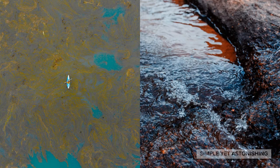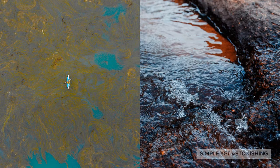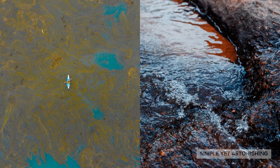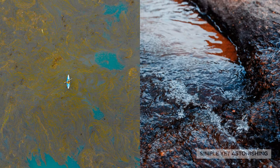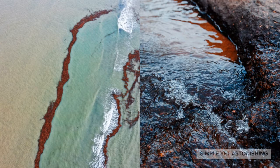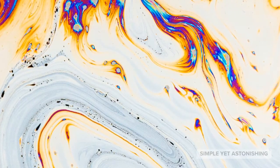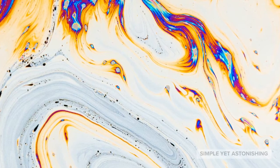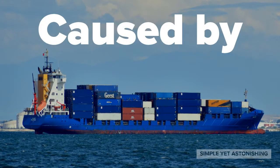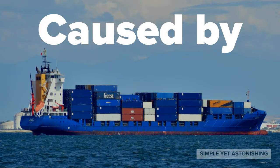What comes to your mind when you see these pictures? Of course, you can see the water is dirty. But do you know what is making the water dirty? Well, it is oil. And these phenomena are known as oil spills, which kills ocean life. And this is what remains — just oil.